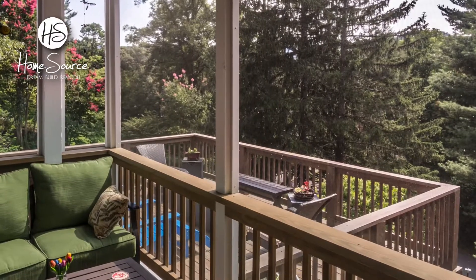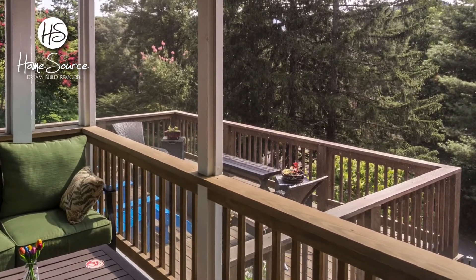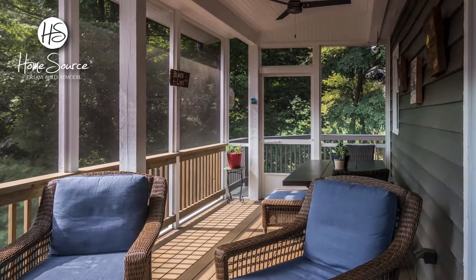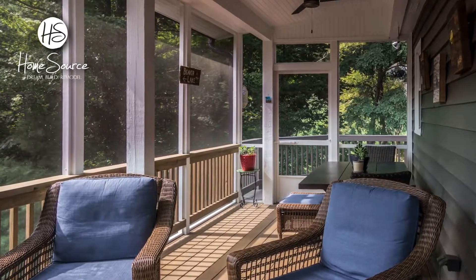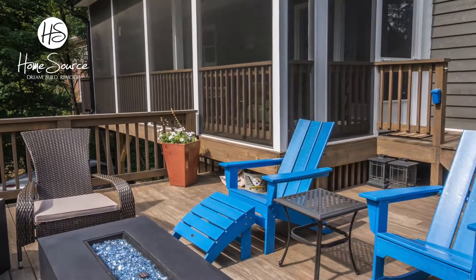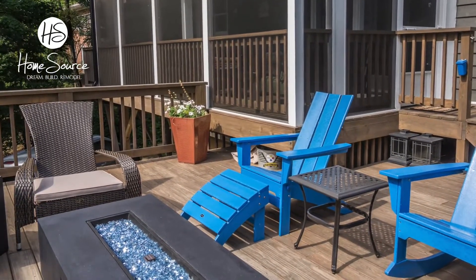This 1960s in-town home was surrounded by plenty of mature trees and shrubs, and we expanded the outdoor spaces so the owners could take in the natural beauty. The new screened-in porch required that we add substantial new supports and anchors. Just off the screened-in porch, an extended open-air deck complete with a built-in natural gas fire pit is now a cozy spot to curl up on a cool evening.